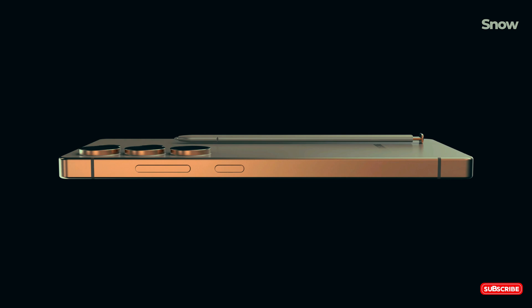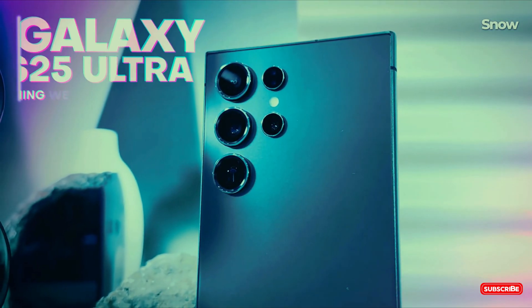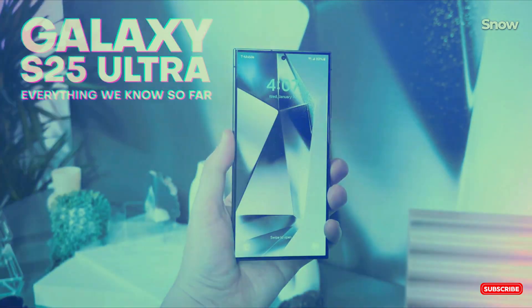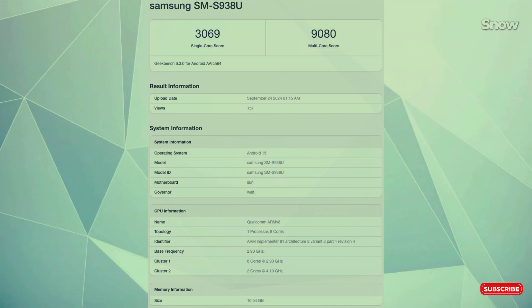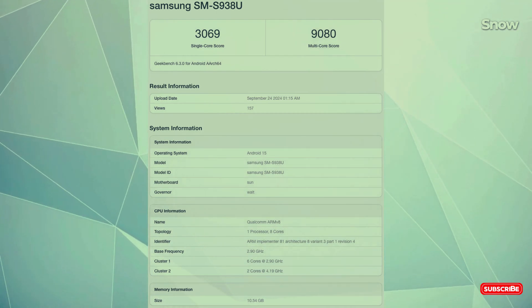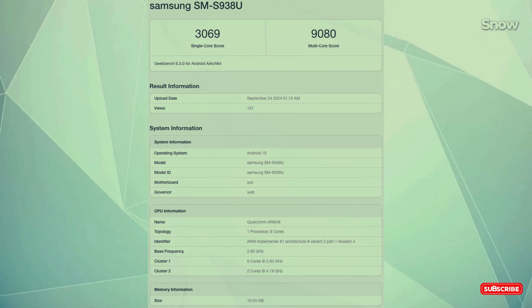If you are into specs, buckle up. Geekbench reports a 2+6 core configuration — two high-performance cores clocking in at 4.2 GHz and six efficiency cores at 2.9 GHz. This beast is also packing 12 GB of RAM.